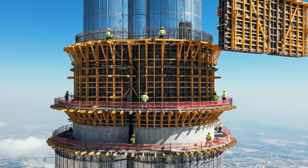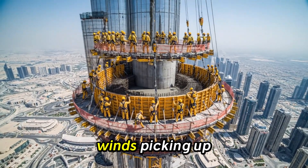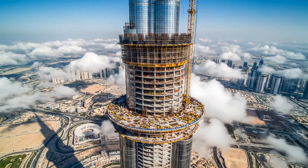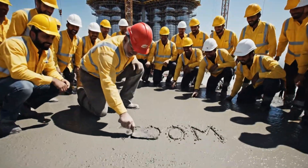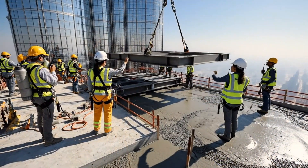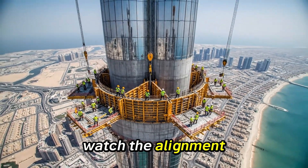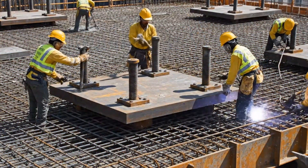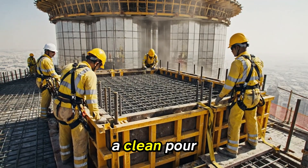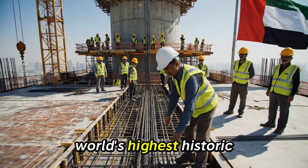Align the formwork on the mark. Watch the clearance on the south side and the line tension on the east side. Clear above — send up the next panel. Wind's picking up, secure everything. Keep the pressure steady on the pump, watch the alignment on section 4. Keep the vibrator moving, we need a clean pour. Almost there, push it up. Final occupied floor — world's highest — historic milestone.